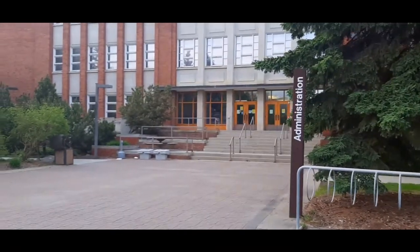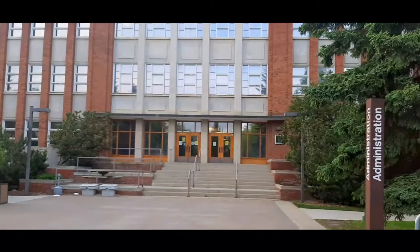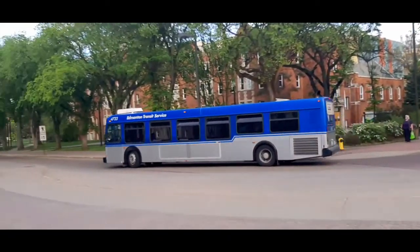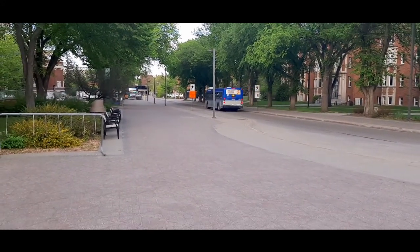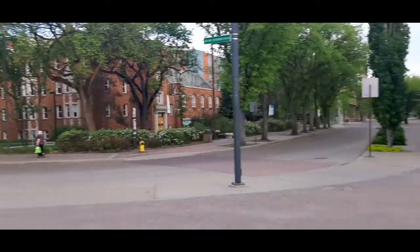We're going to be doing a tour at the University of Alberta today, just to see how it looks. This is the administration building — it's quite beautiful and amazing. There's also a very big bus stop at the university, so you can always get off wherever you want to stop.